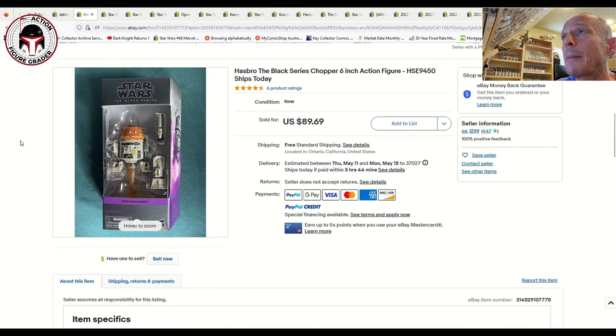Next up is Chopper. Funny enough, I saw this one at a local Target — there were like 15 of them on sale for about 10 bucks. I didn't pick one up because I didn't have the room. But if you go to eBay now, Chopper has really gone up in price — possibly tied to the Ahsoka series trailer showing Chopper. This one sold for $90 free shipping, and that's not the exception; I found several data points all around that price point.